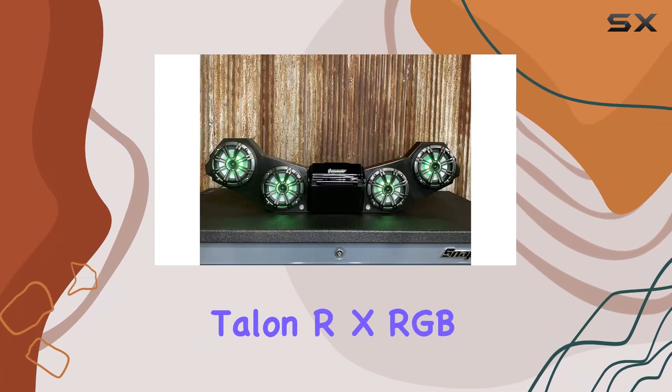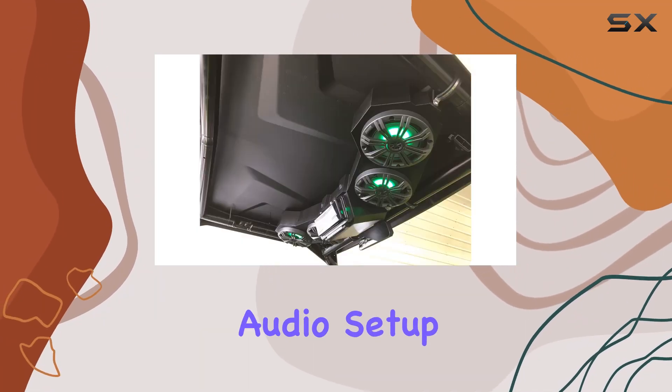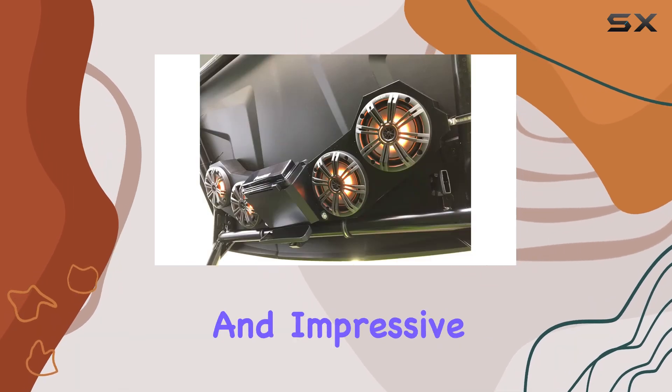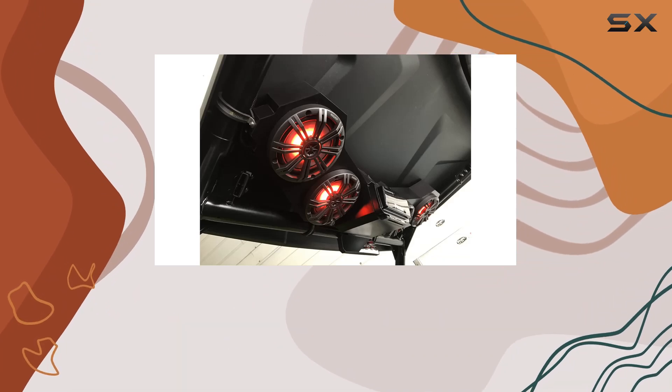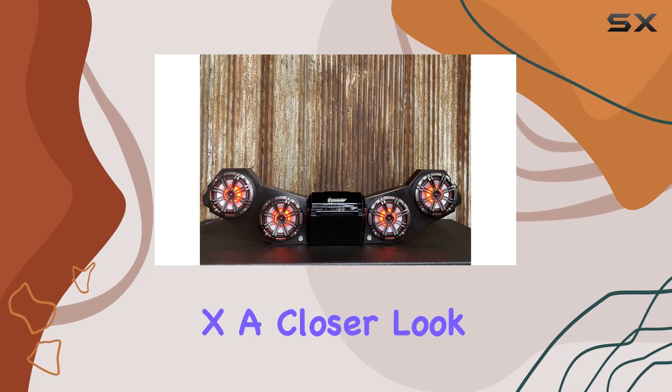In conclusion, the Talon RX RGB Stereo Radio BT Soundbar is a solid choice for anyone looking to upgrade their audio setup. With its versatile connectivity options, easy installation, and impressive performance, it's sure to enhance your listening experience wherever you go. So if you're in the market for a new soundbar, definitely give the Talon RX a closer look.